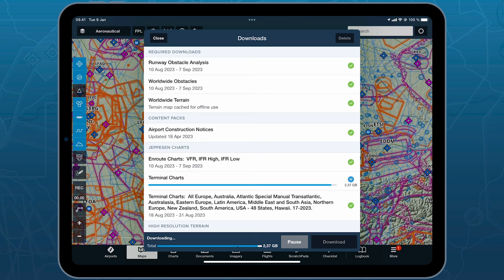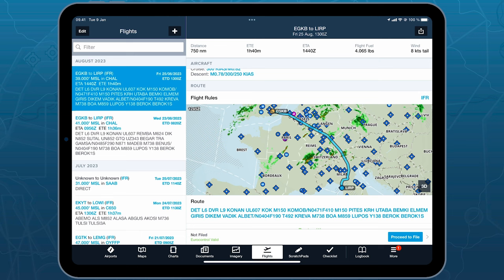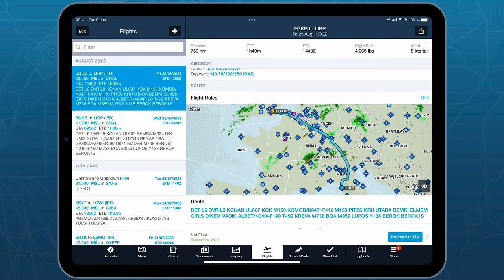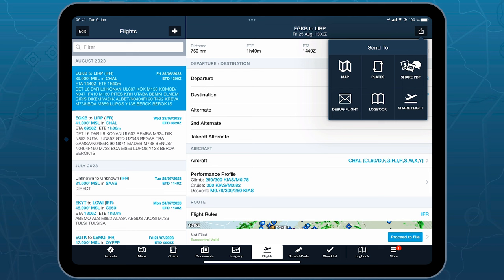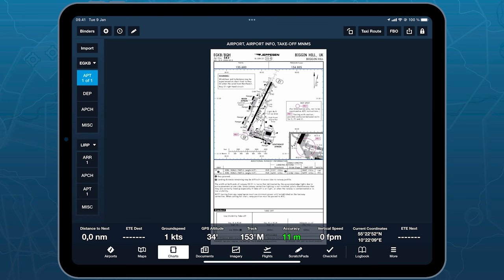To view charts, go to the Flights page. From here, you'll see your planned flight with an overview. In the upper right corner, click Send To, and you can send the flight to the Plates or Charts tab. Simply click it, and that will create a binder. This flight binder creates departure and destination airport sections with the specific charts you might need.